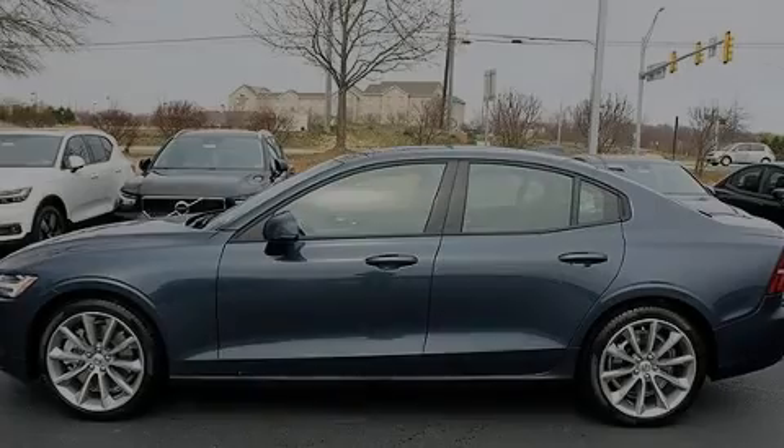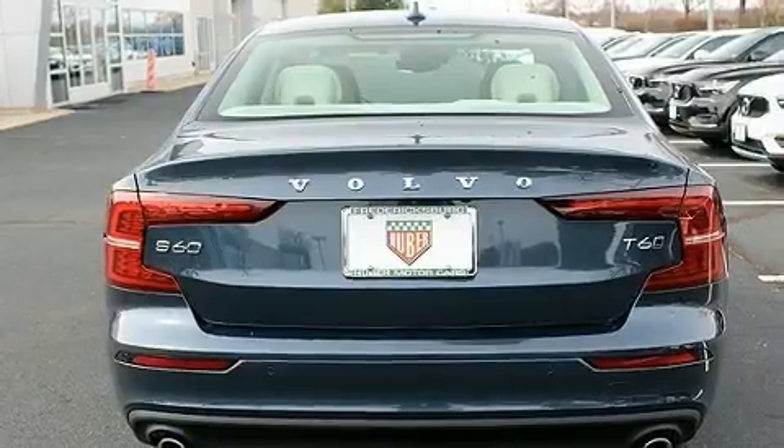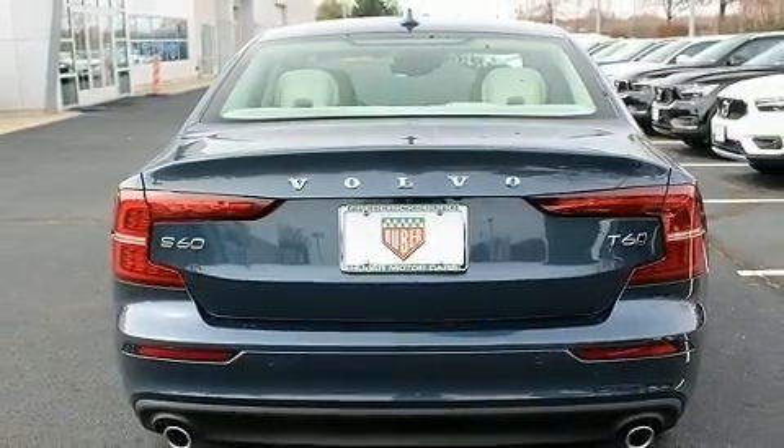Experience driving perfection in the 2020 Volvo S60. This four-door, five-passenger sedan offers the latest in technological innovation and style.